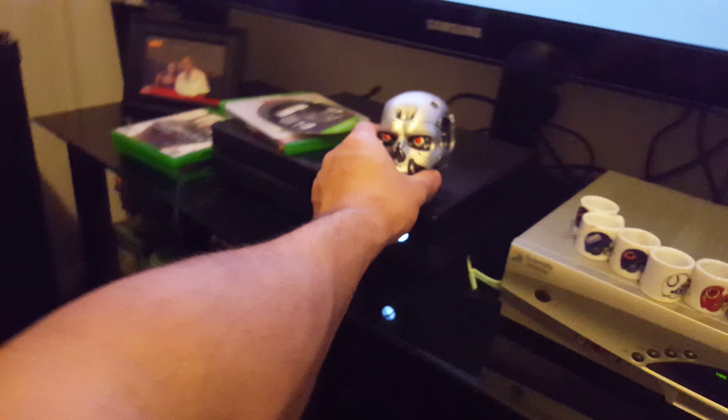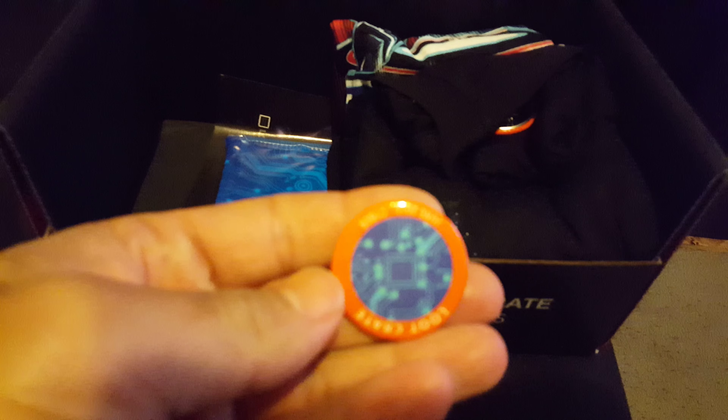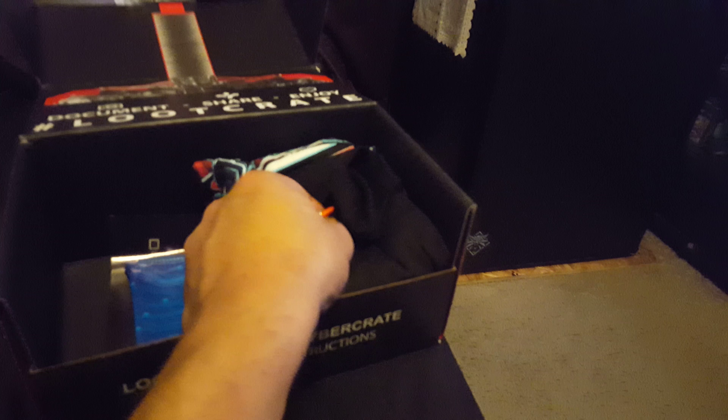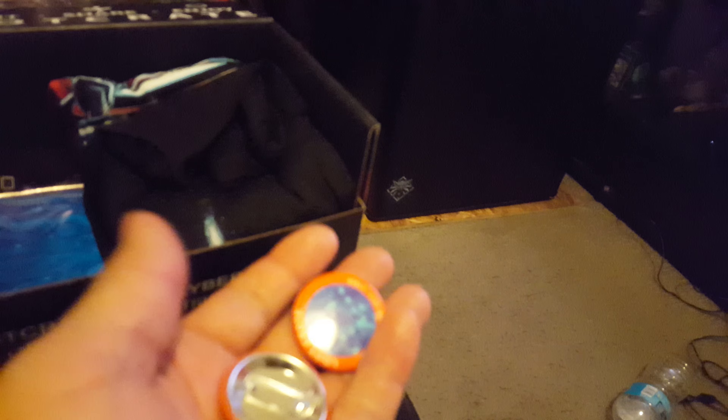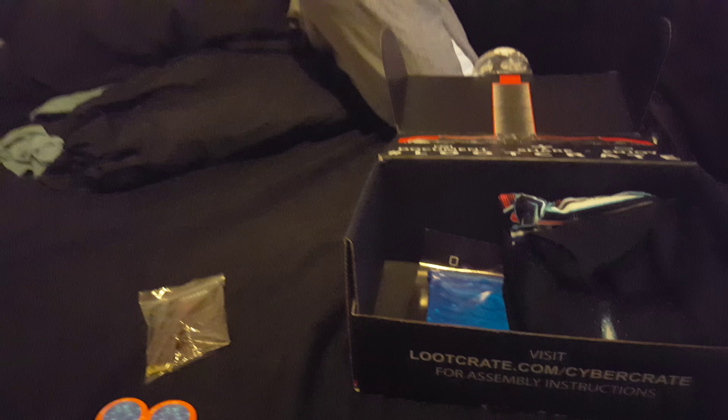I'll go ahead and put that on my bottle on my Xbox, that's pretty sweet. Oh wait, June 2015 - cyber cool, I can add that. There's one hiding here too, another cyber one - got two of them. I'll add that to my carnival cruise collection. So two buttons, a keychain with a brain chip, and a skull.